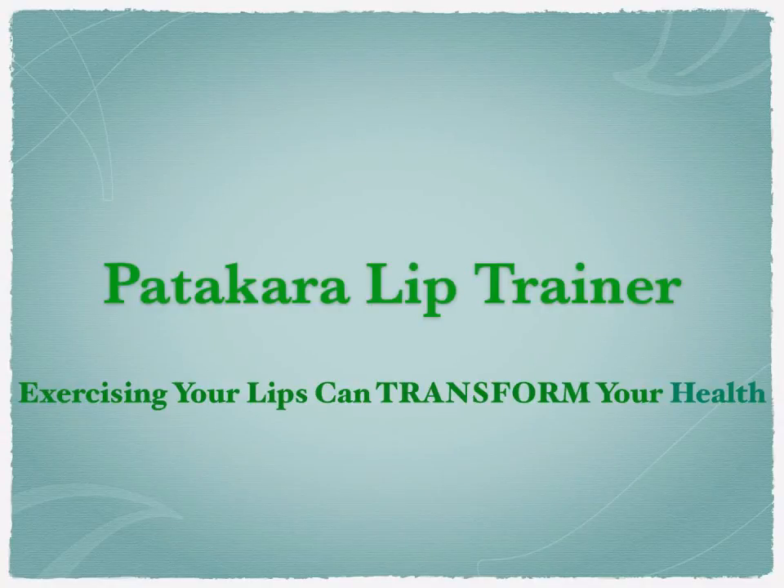Exercising your lips can really transform your health. I'm going to tell you briefly about the lip trainer and I would like to keep it simple by describing it as a rehabilitation training tool for the treatment of muscles of the mouth and face — but it's more than that.